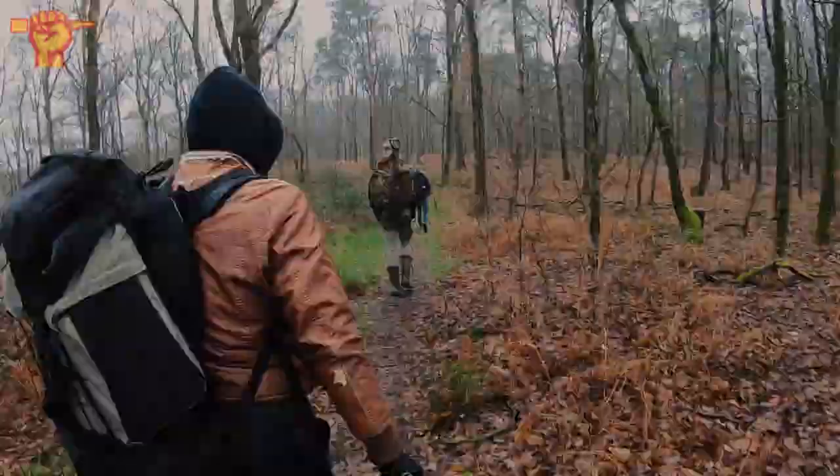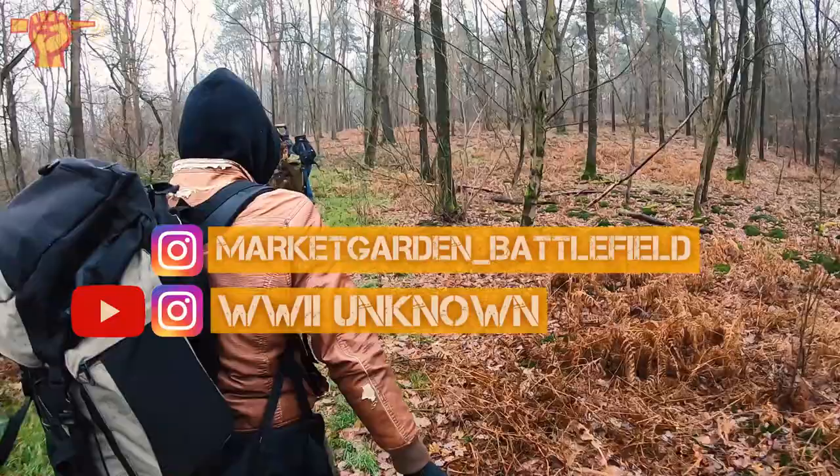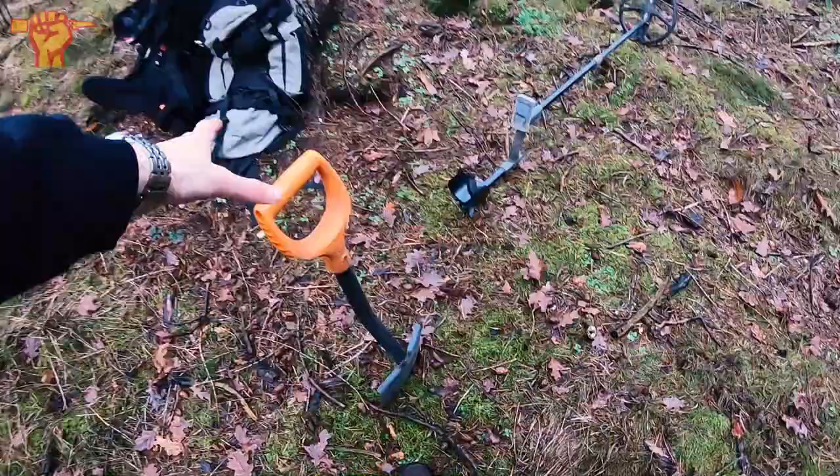Well, that's it for now. We're packing up our stuff, it's going to get dark soon. It's the second day — I'm still with the Dutch Relic Diggers, but today I'm also joined by Market Garden Battlefields and World War 2 Unknown. So without further ado, I'm going to set up our stuff and continue this adventure.